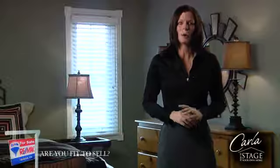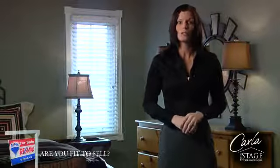Hi, I'm Carla Woolno, host of How to Stage Your Own Home and spokesperson for the RE-MAX program Are You Fit to Sell? Selling your home in today's market requires some thoughtful planning and expertise. The RE-MAX Are You Fit to Sell program will help you determine if you are in the right shape.